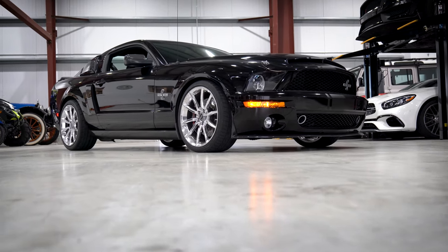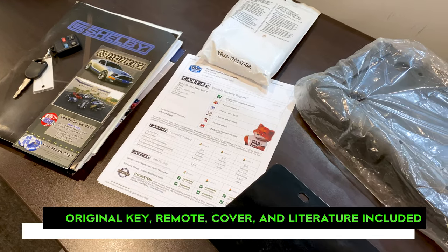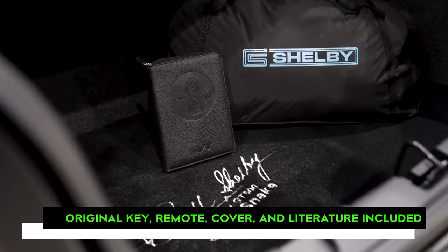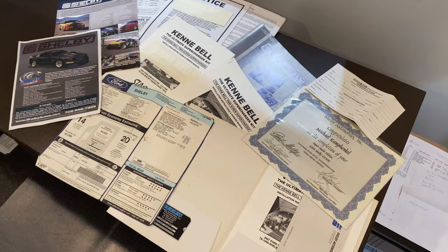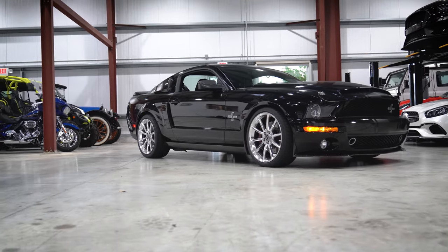Overall, the Super Snake has not seen extensive road time and presents a clean Carfax. In addition, the original key, remote, window sticker, car cover, and all Shelby literature accompanies this example, making it a wonderful piece of S197 Shelby history.